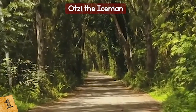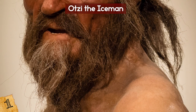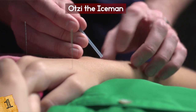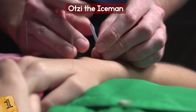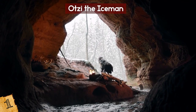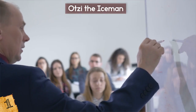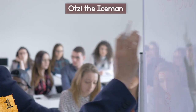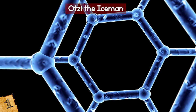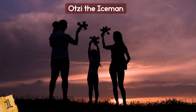Prior to the discovery of Otzi, archaeologists had never seen Copper Age tattoos, or such early evidence of acupuncture. It was previously thought that acupuncture for conditions such as rheumatism, distress, and arthritis emerged in Asia some 2,000 years later. Perhaps most surprisingly, Otzi has present-day relatives — 19 of which reside in Austria. A study led by Walther Parson at Innsbruck Medical University showed that those 19 individuals shared a common ancestor from 10,000 to 12,000 years ago, based on the presence of a genetic mutation known as GL91. Pretty cool — who knows who might be in your family history?